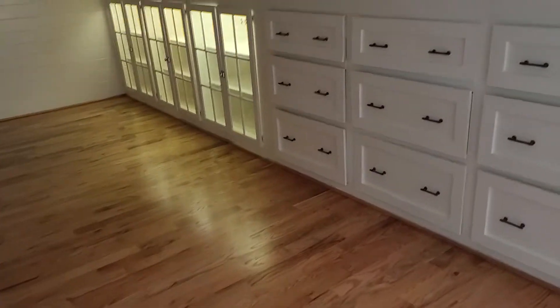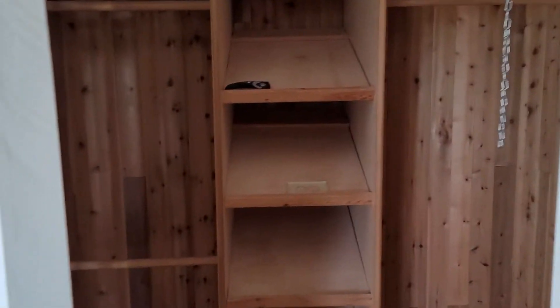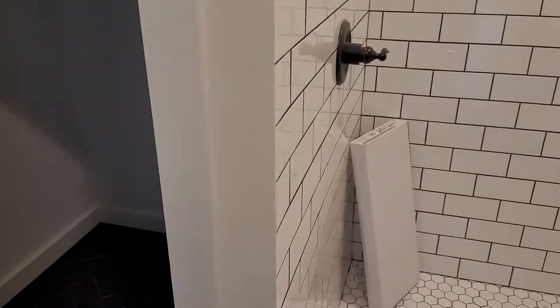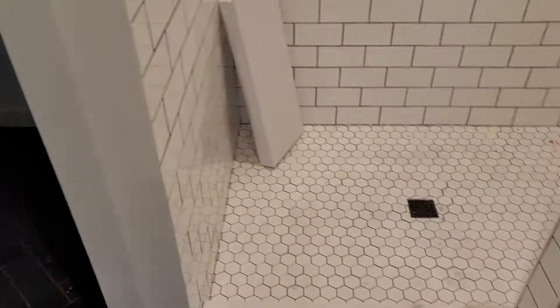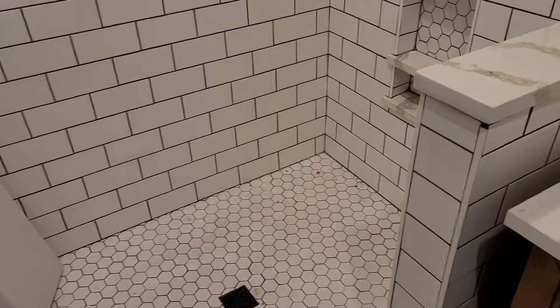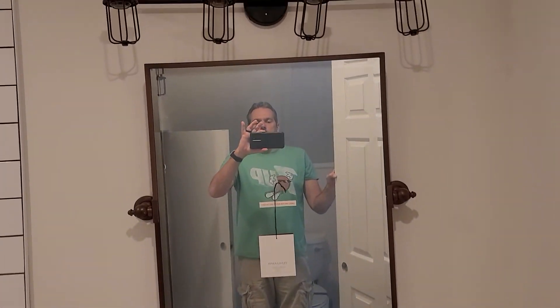This is a mirror image — this is the boys' side. Same thing: had a window there, so we got rid of that and put can lights throughout. Cedar closets. This was also really strangely laid out, and we did the best we could. This is a storage closet. The commode. Then he has a nice large shower. And then we have the vanity system and the mirror.